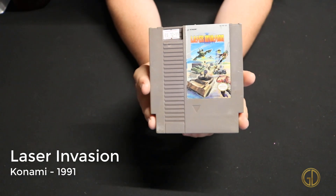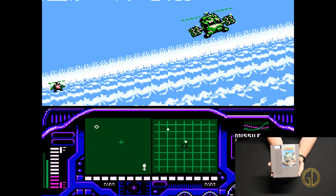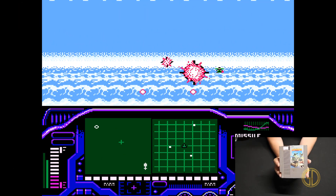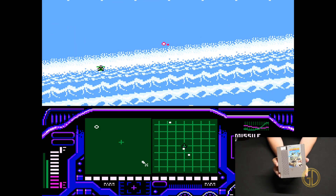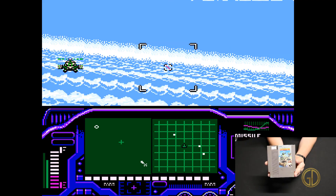Up next is Laser Invasion released by Konami in 1991. In this game you are piloting something like a fighter jet sort of thing and you're just shooting down all the enemies you can find — it feels kind of like a futuristic Top Gun.